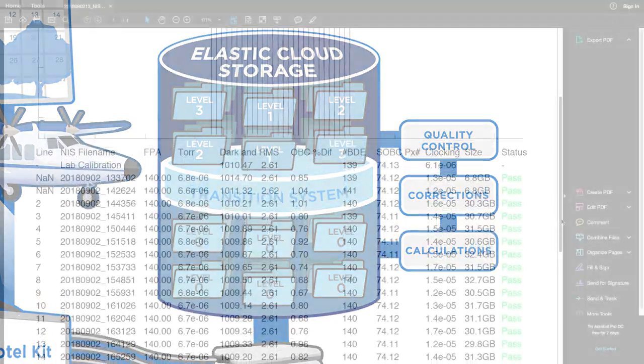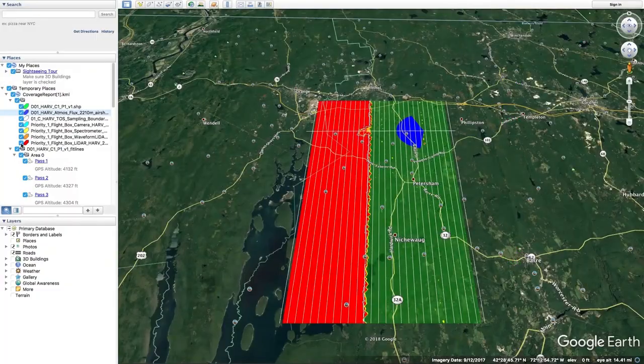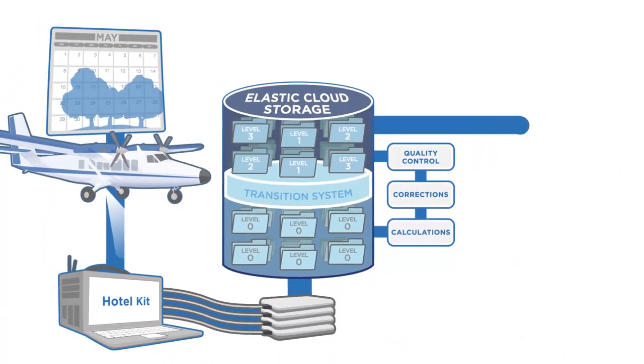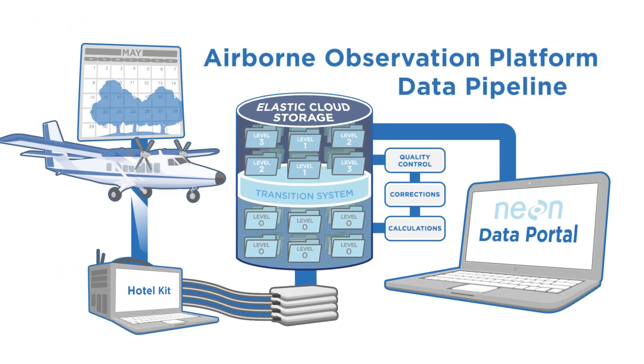The data products are returned to the ECS, where one last round of data quality assurance is run, and metadata describing flight conditions and their impact on data quality are provided with each product. Finally, NEON scientists link the new data products to the NEON Data Portal, where they can be downloaded freely.